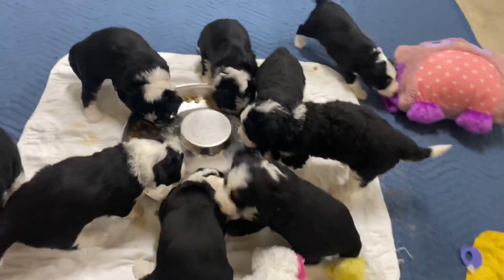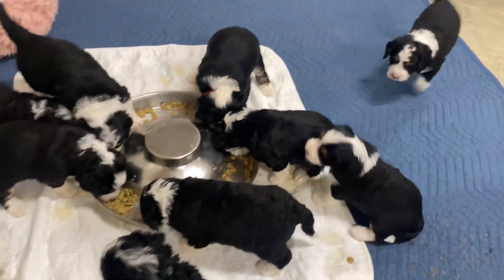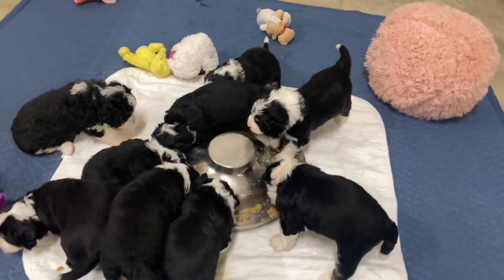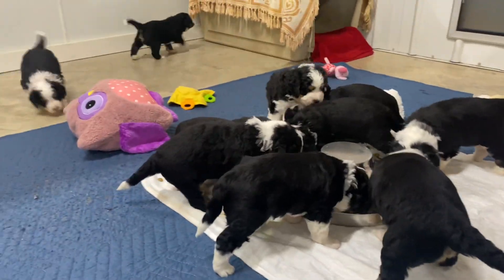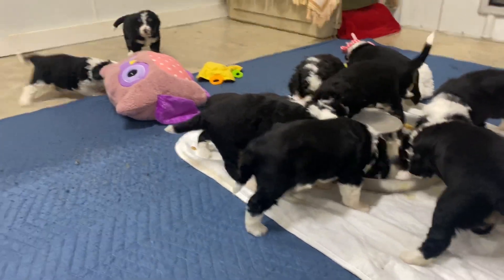We have trimmed nails three times now. They have had one bath and blow dry, and they will get several baths and blow dries before they go home. We brush them with a brush every day — just a little brushing for a few seconds, just for them to start getting used to it.